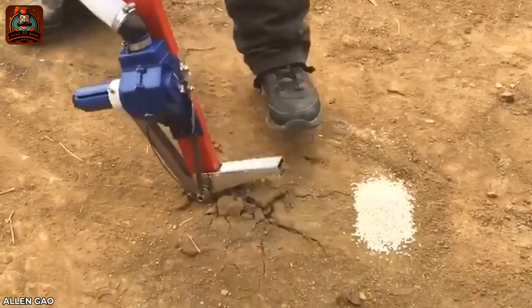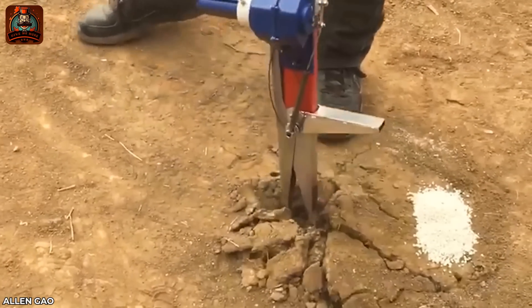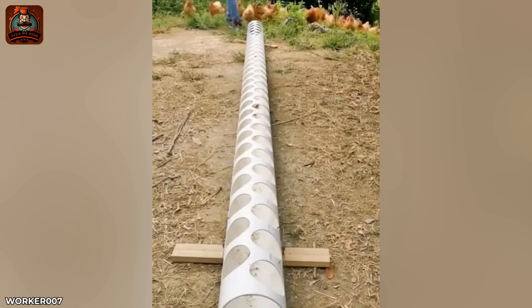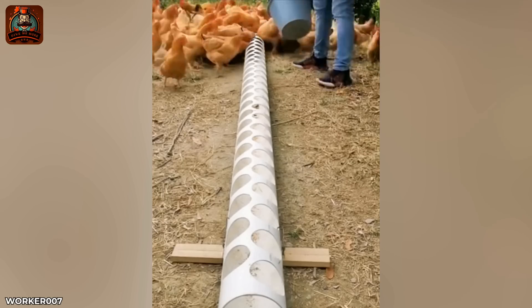Fertilizer is placed under the ground to help crops absorb it easily. And now the chickens will enjoy their meal military style.